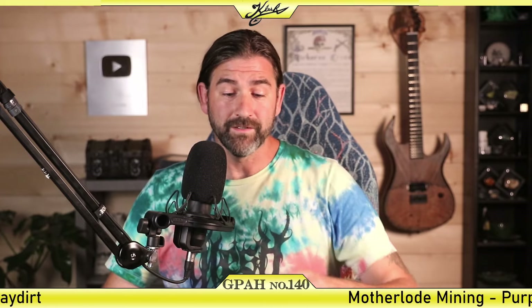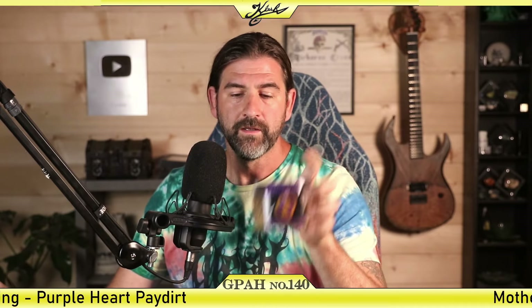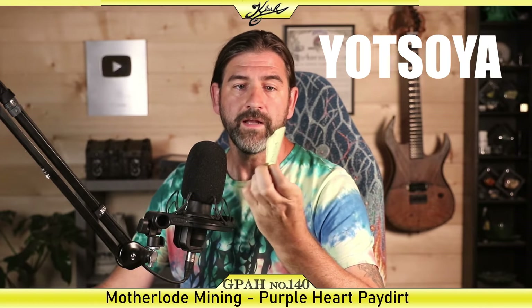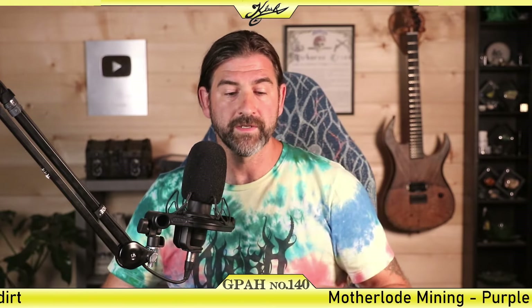I buy all these things from a third party. My dude here, Yatsoya, sent a $100 super gift, and so I went ahead and purchased this Purple Heart Paydirt. Thanks, Yatsoya. If you guys don't know, I do have a Patreon and channel memberships - I really appreciate all the support.